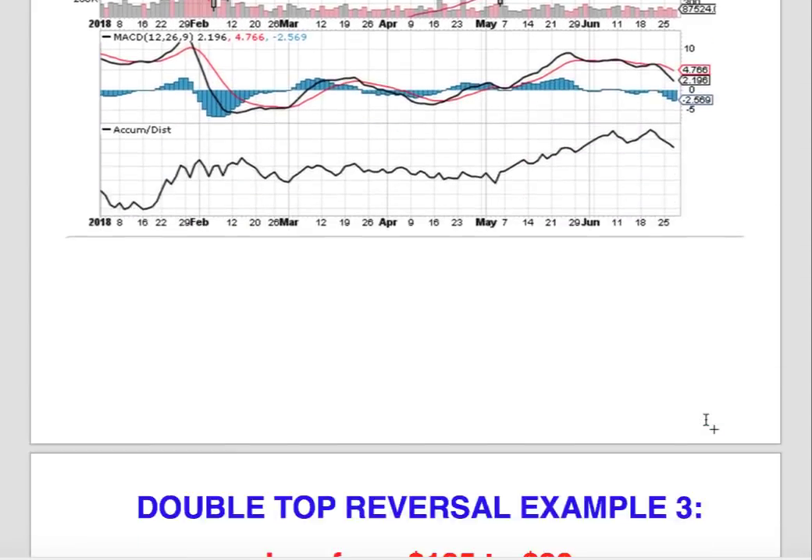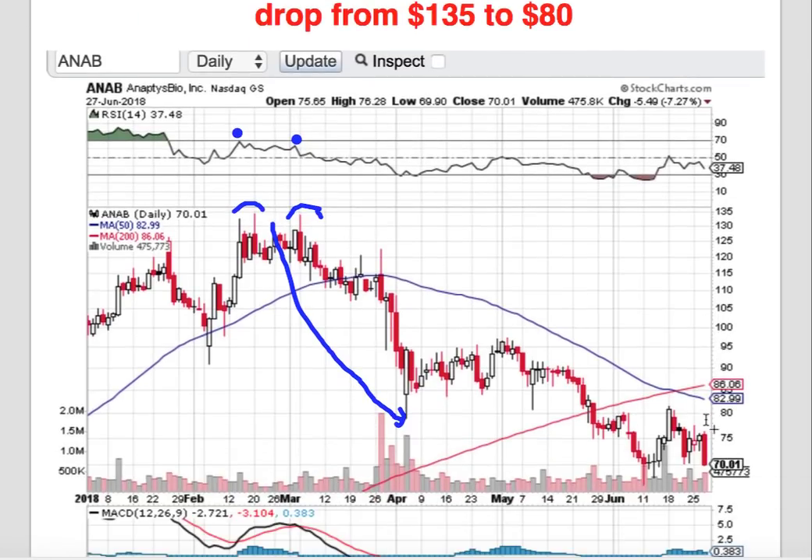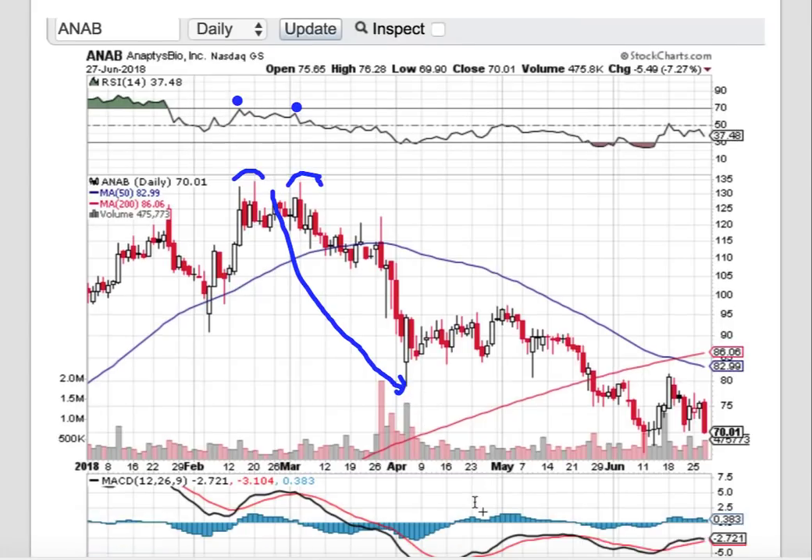Double top reversal example three: AAB drops from $135 to $80 right after the double top formation. Again, I'd like to point out the divergence in the RSI. The first time the stock ran up to the $135 range, RSI was at 70. The second time it tries to run up there, the RSI is clearly lower than the previous RSI high. After that, the stock reverses and hits a low of under $80 — around $78.